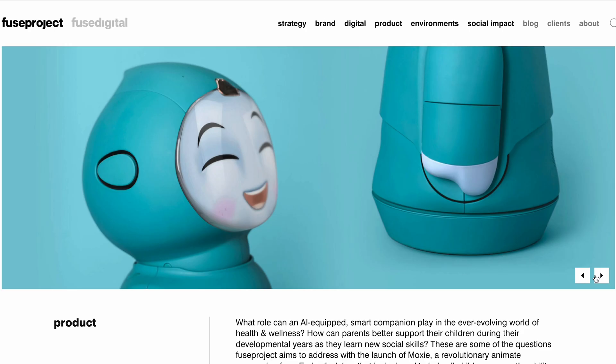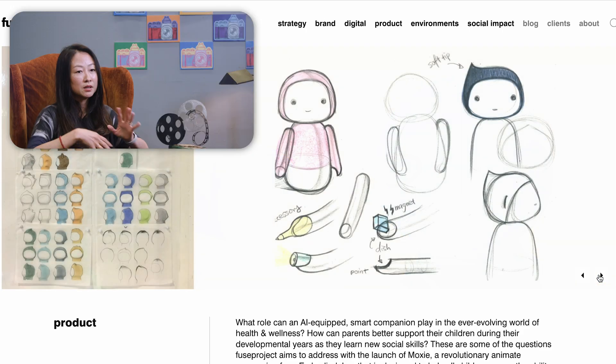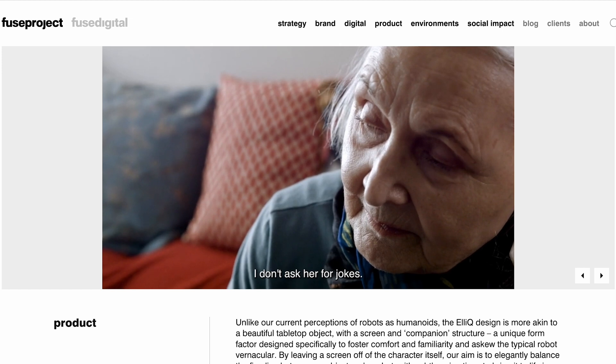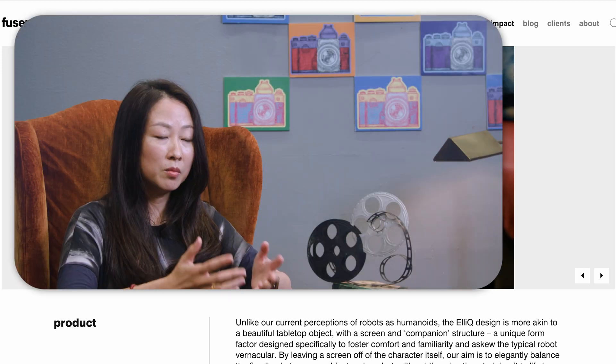We have done a robot for kids as well. It's called Moxie. It's helping kids to build their social, emotional, and cognitive skill set. A good industrial designer needs to be empathetic. The most meaningful work that we are doing is to really think through what does the user need, how to elevate human beings, how do we create meaningful moments.